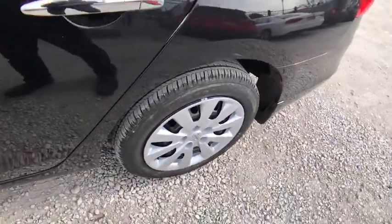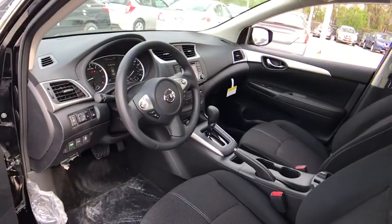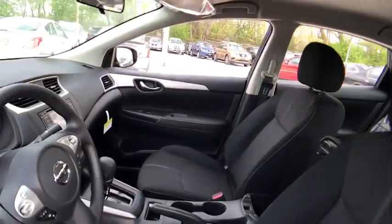Front wheel drive, rear defrost, AM FM stereo radio, MP3 player, bucket seat, CD player, trip computer, power windows, passenger airbag. If affordable style and reliability are what you're looking for,